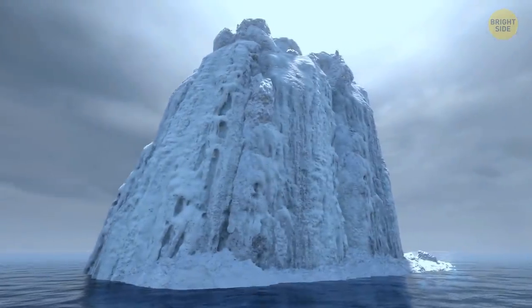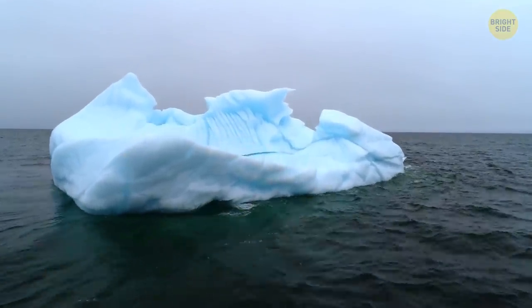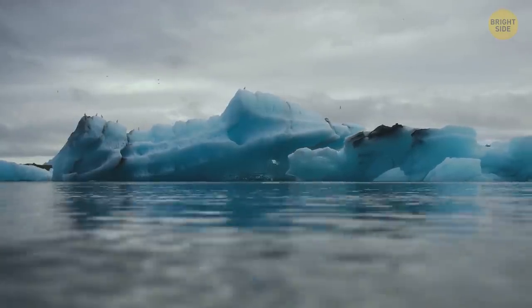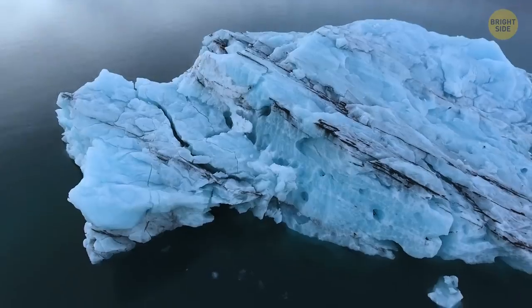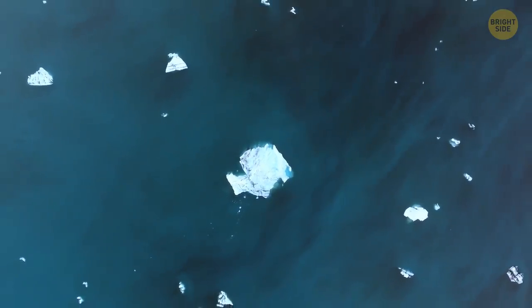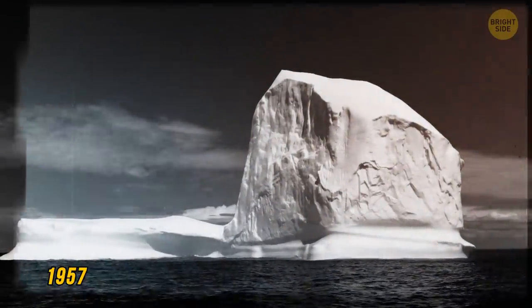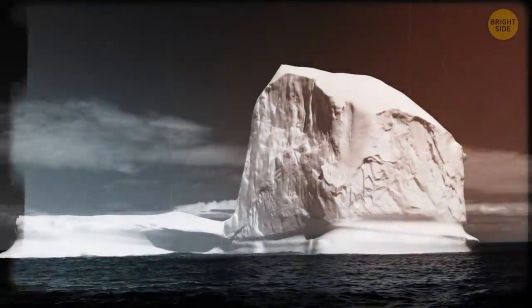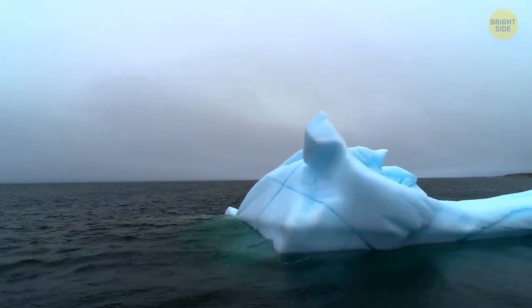Did the size of the iceberg that hit Titanic seal its fate? Would a bigger or smaller iceberg have made any difference? Icebergs come in a wide variety of shapes and sizes — they are pieces of ice that have broken away from glaciers or ice shelves in the Arctic and Antarctic, wandering across the ocean until they eventually melt. One of the tallest icebergs ever found would have easily dwarfed Titanic: discovered in 1957, it was 550 feet high, close to the height of the Washington Monument. Smaller icebergs, though, can turn out just as dangerous.